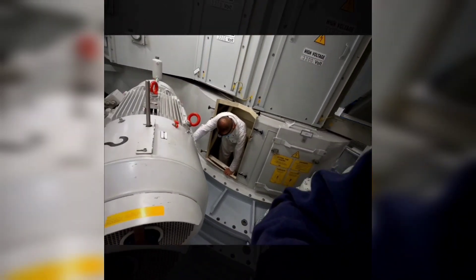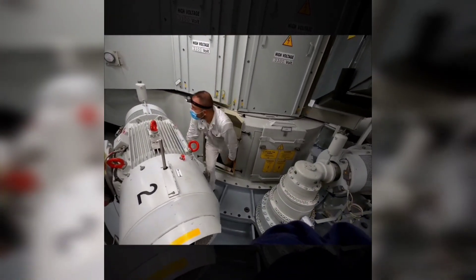You might be wondering how all of this is powered. We have five main diesel engines on board the Celebrity Edge, which produce electricity to the entire ship, but the major consumer is the energy required to drive the azipods.